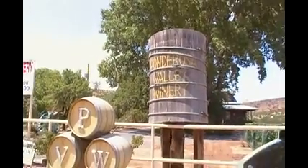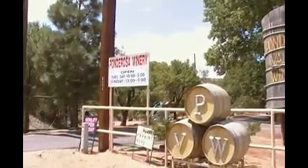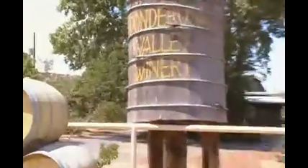We are now at the Ponderosa Winery, so we'll be taking some more shots inside.